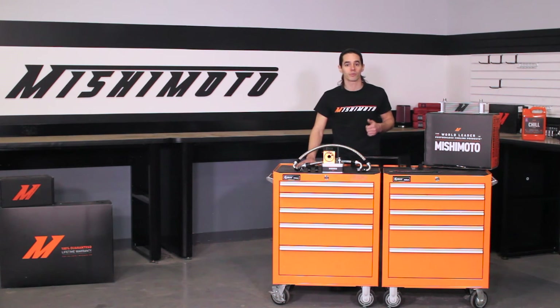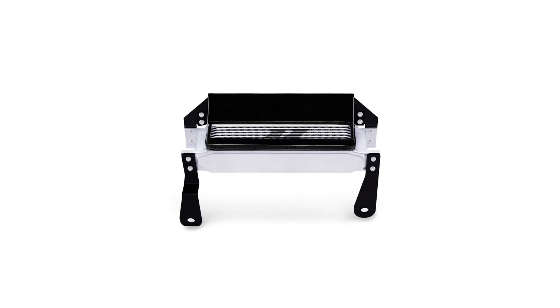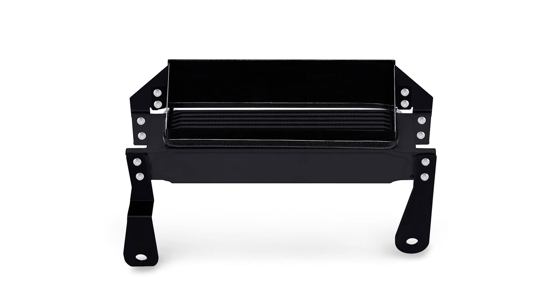This cooler works with most aftermarket turbo kits and increases oil capacity by half a quart, further bolstering its cooling capacity. It's available in sleek silver or stealth black, so you can show it off or keep that stock look.